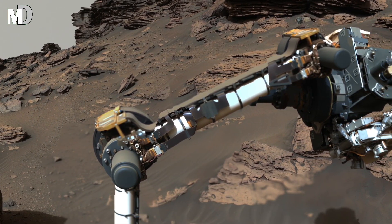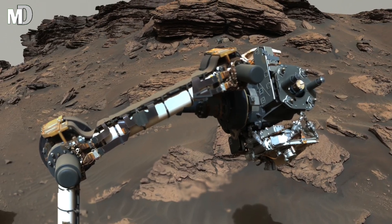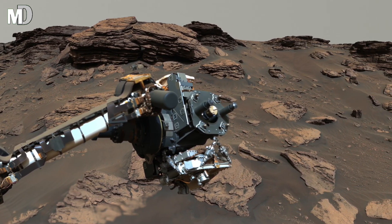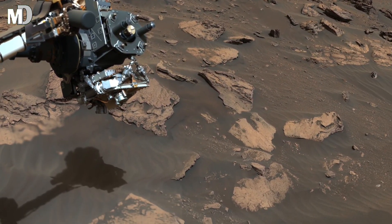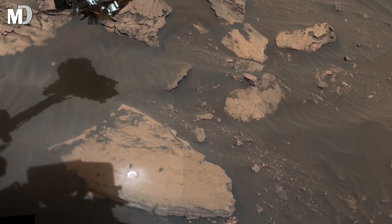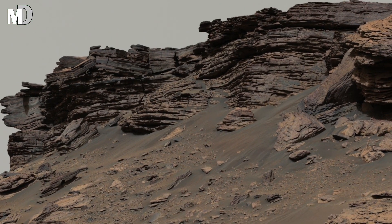Dear friends, the mid-ground is filled with loose stones of many sizes, from small pebbles to large chunks. This mixture shows that the landscape has gone through repeated cycles of breaking and shifting. The smoothness of some stones and the roughness of others hint at different periods of erosion, each shaped by wind blowing dust across this area for countless years.